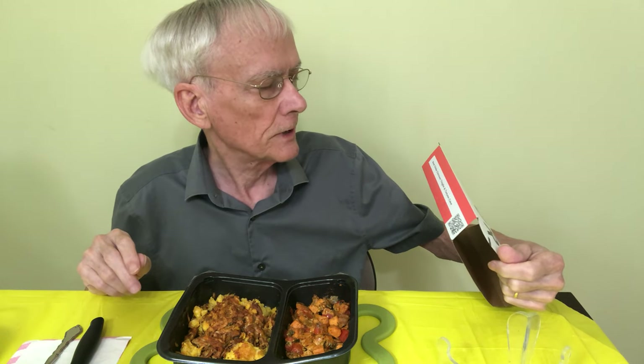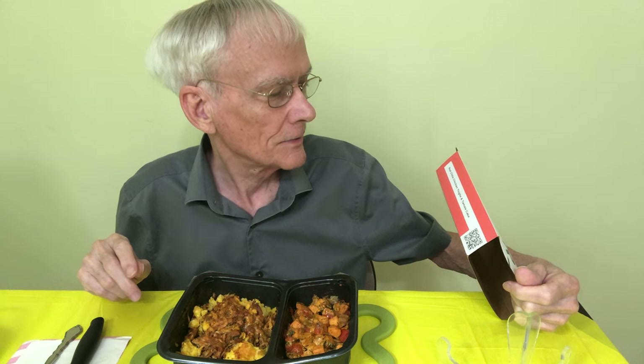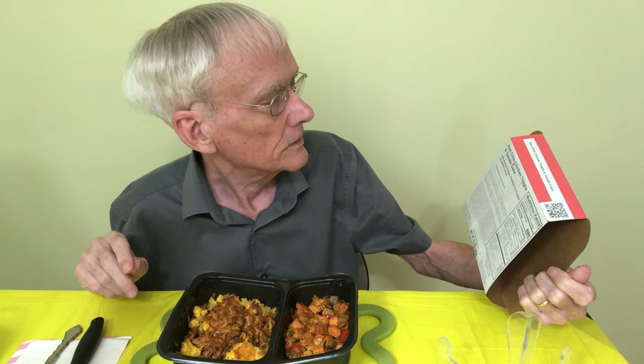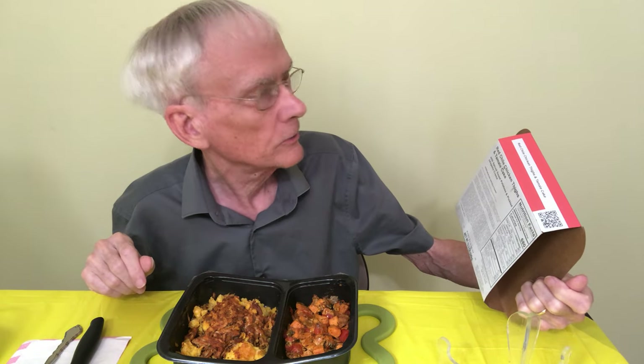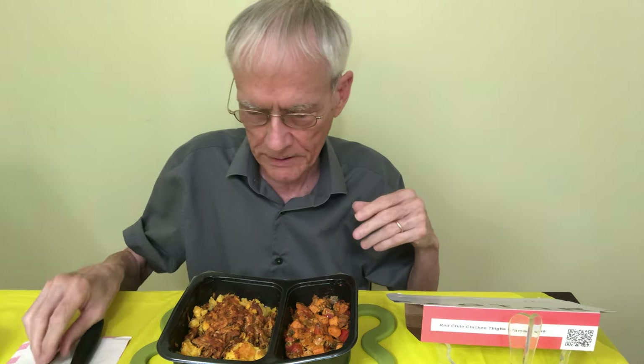This one is called Red Chili Chicken Thighs and Tamale Cake. It comes with spiced sweet potatoes and pickled jalapeño crema. That sounds like it's going to be kind of hot. I didn't bring the pepper this time because I figured it might be hot.